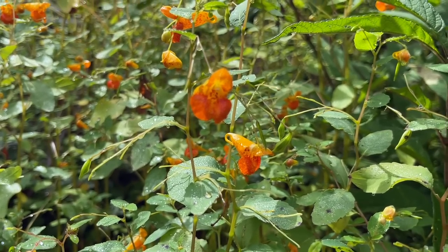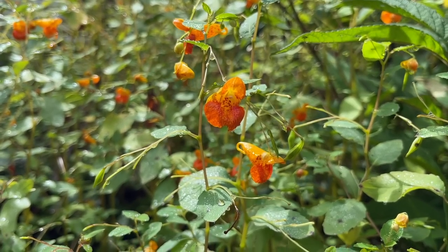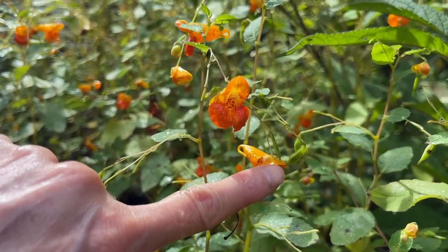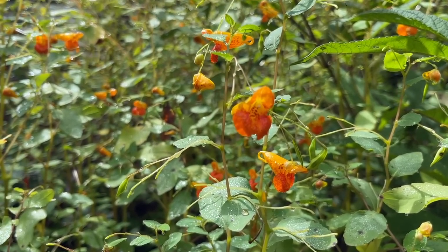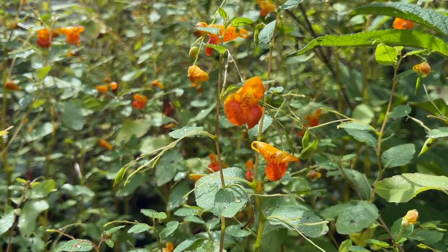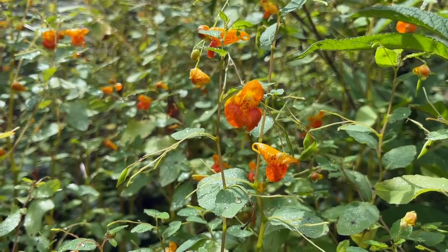When I was a girl babysitting in the summer, this would entertain kids forever — as long as you're willing to stand there and let them find those little pods and touch them and let them explode. This plant, in addition to being called jewelweed, is called wild touch-me-not — because once you touch it, it just explodes like that. I'm so happy to have it growing up here at my house.